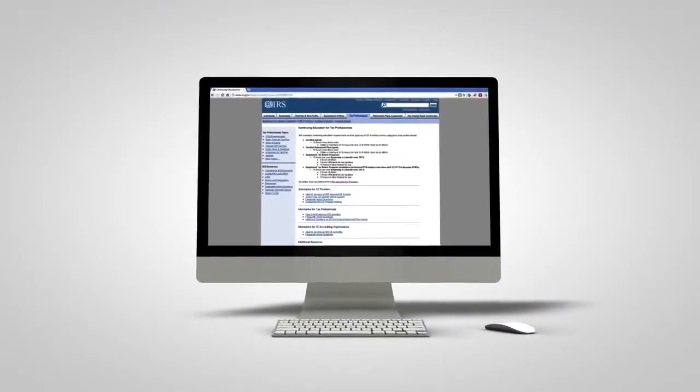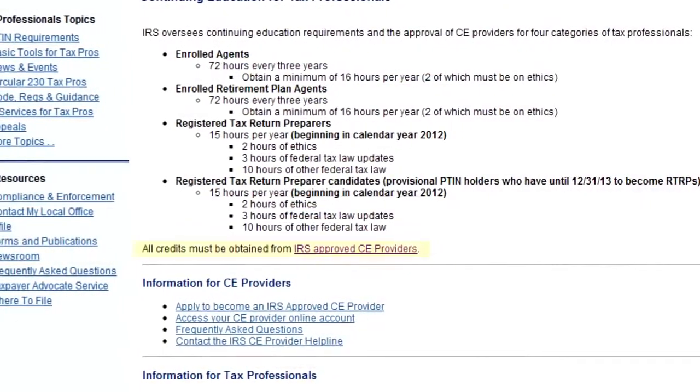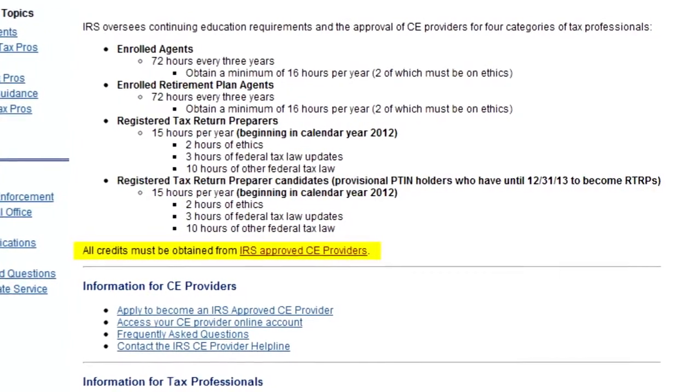Visit irs.gov/taxpros/CE for a list of approved providers and for other information related to the CE requirement. There are free and low-cost options available, but you must review the provider's offerings for details.